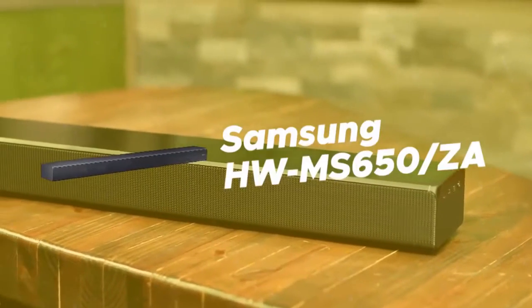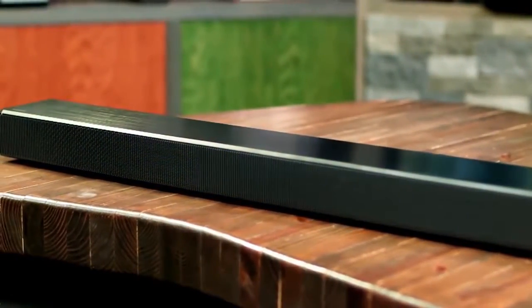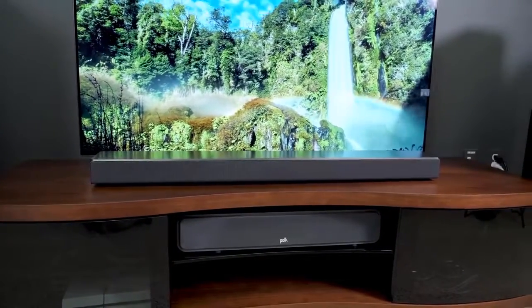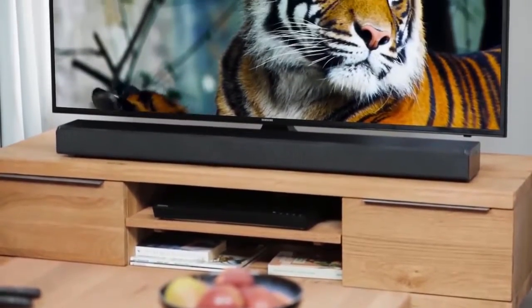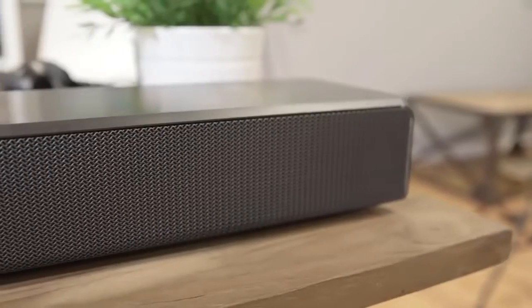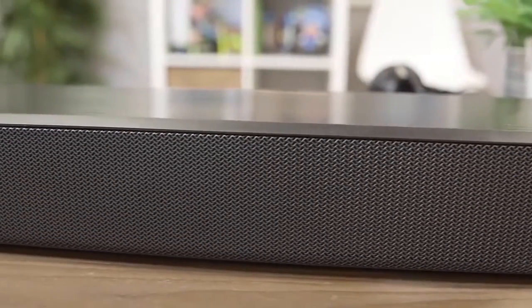Fifth on our list is the Samsung HW-MS650-ZA. Let's talk about the dimensions of this product. The speaker is almost 42 inches wide, just over 3 inches high, and 5 inches deep. This is the familiar shape soundbars are famous for — one of the big selling points is that you don't have to deal with more than one speaker. However, due to its bulkier size, this device weighs over 13 pounds.